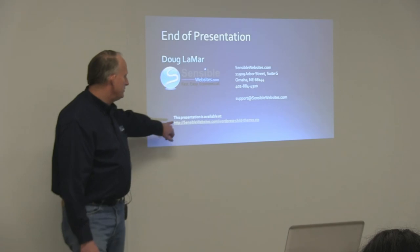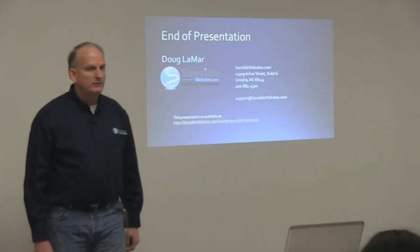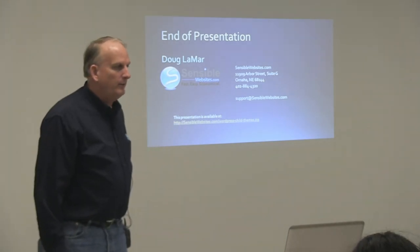That's the end of this. The presentation is available here. Does anybody have any questions?